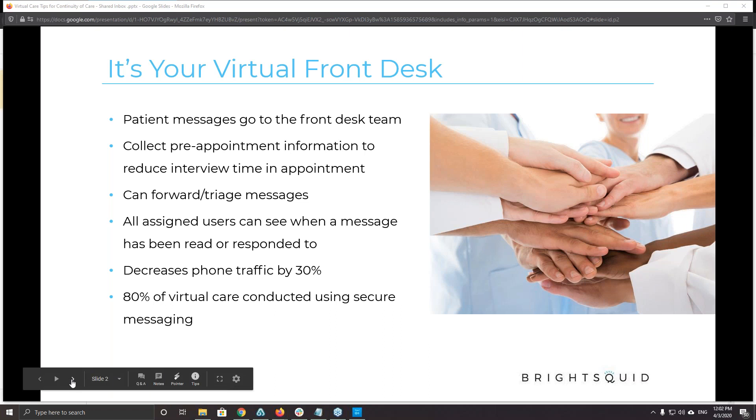You can forward and triage messages that come in, and anybody can see what messages were responded to and who addressed them. So you don't have to ask 'has anybody addressed this question from Mrs. Davis?' — you can see exactly who did that. Clinics that use this have reduced their phone traffic by more than 30%. Staff are actually more satisfied and we've seen staff retention rates go up because the phone's not ringing off the hook and people are able to focus on tasks.